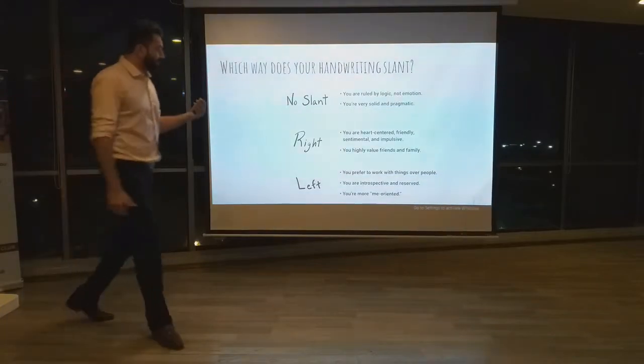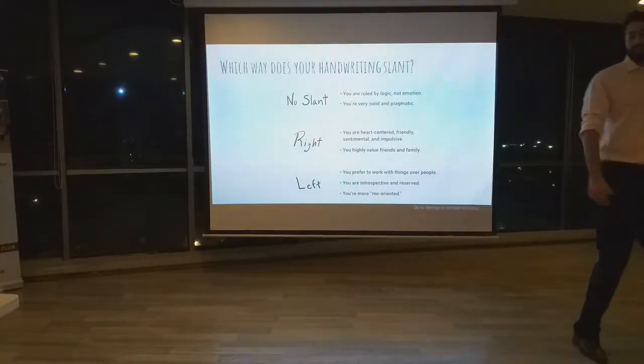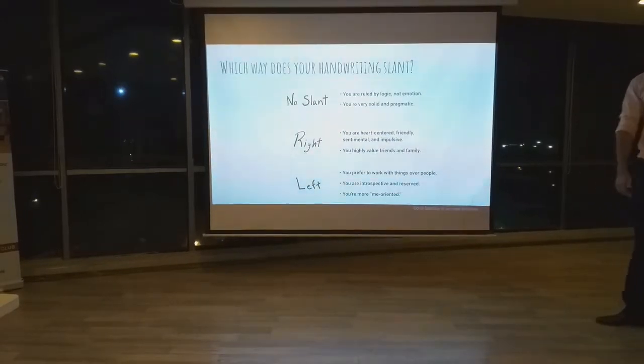Finally, if there is a left slant present in your handwriting, that indicates that you like to work with things over people — so you are more reserved, and also a little bit self-centered.